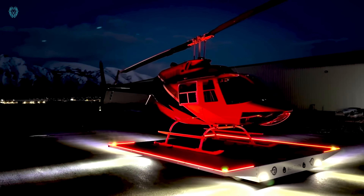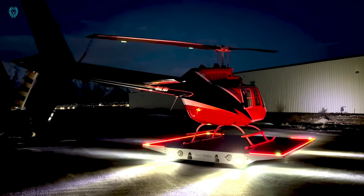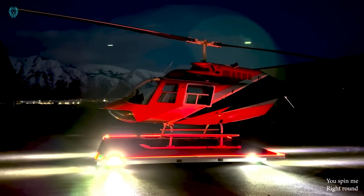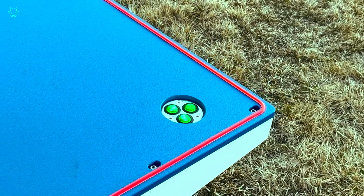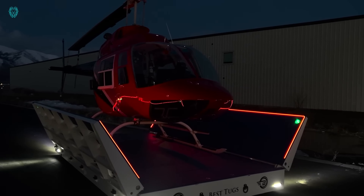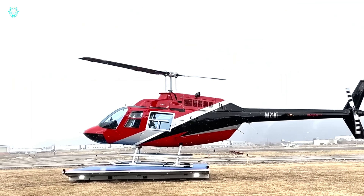It even excels on snow-covered terrain, offering reliable performance in all conditions. In the event of a rough landing, the pad sides automatically adjust to stabilize the helicopter, eliminating the risk of tipping over. With safety and efficiency at its core, the Best Tug helicopter landing pad redefines the standard for helicopter operations.